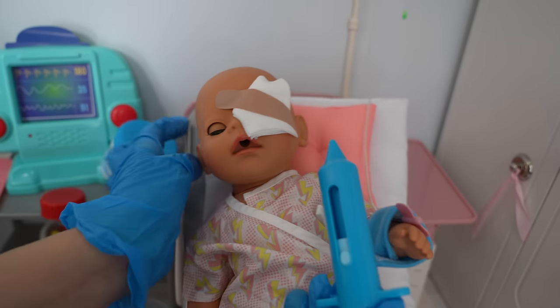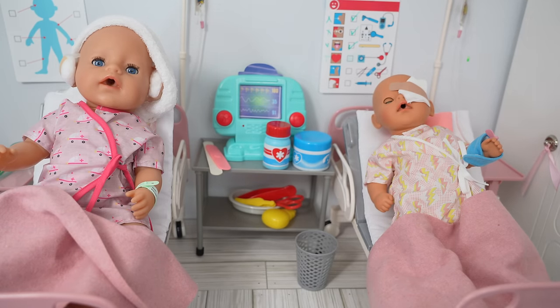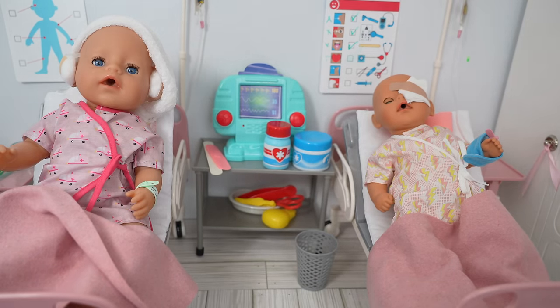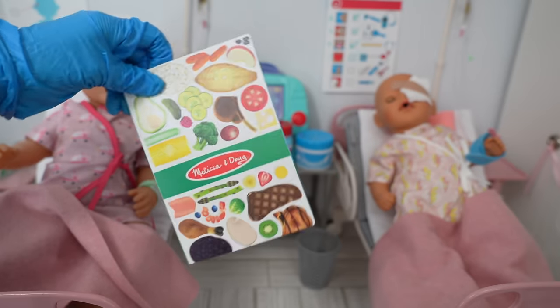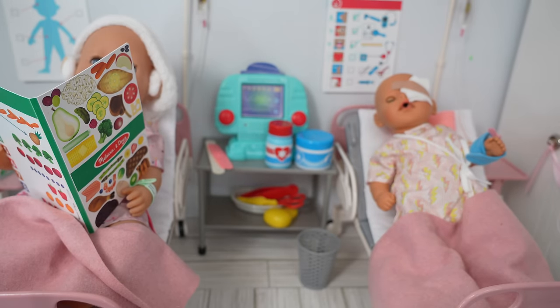Okay sweetie, sit up. Now they've had their morning checkup, so now they can have breakfast. After that we are going to clean them up and remove the bandages. Here is the hospital menu so they can order what they want for breakfast.